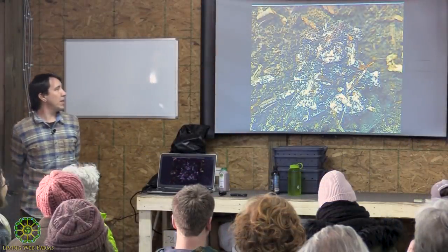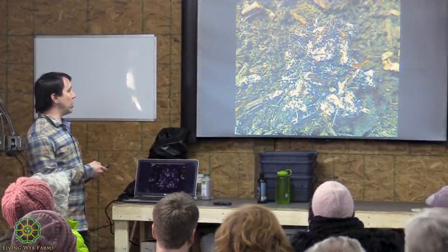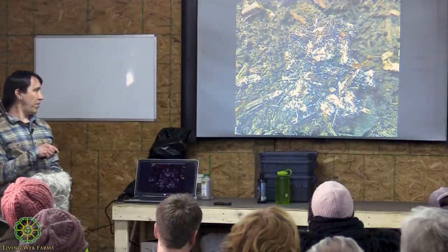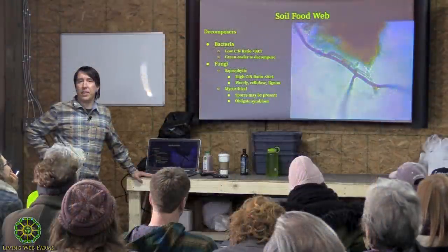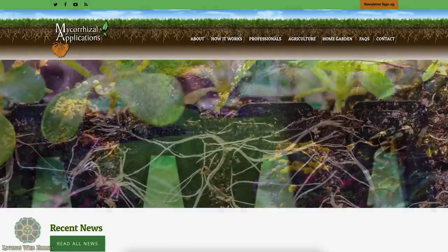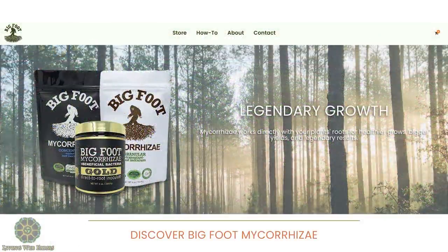This is a close-up photo of saprophytic fungi on wood chips from one of the large windrows at a compost facility I worked with. The wood chips are covered in white fungal hyphae—that's saprophytic fungi. For anyone interested in mycorrhizal spores, reputable companies include Mycorrhizal Applications, which has been around a long time, and Bigfoot Mycorrhizal, started by the son of the Mycorrhizal Applications founder, who adds worm compost and biochar to their mixes.